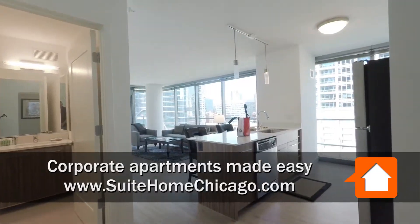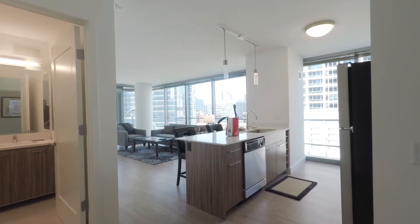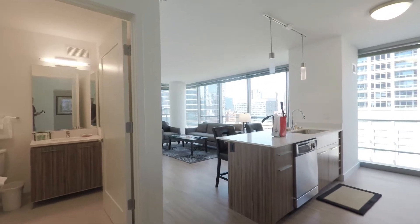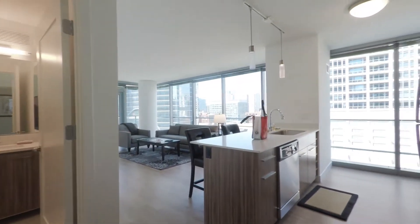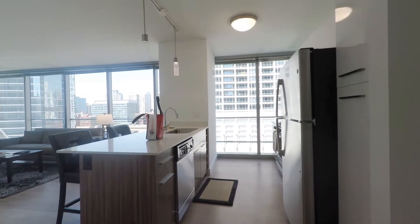Just walked into an 05 tier two-bedroom, two-bath on the southwest corner of the building. First thing you notice is a dramatic wall of windows in the living area and a floor-to-ceiling window in the kitchen. We're going to take a closer look at those in a second.